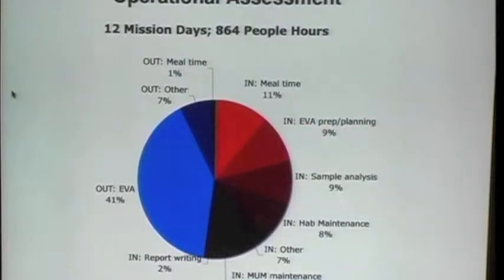Indoors, there was a distribution of EVA planning, sample analysis, and maintenance work. Here's our robotic system, and some of the time was spent maintaining it. That has been my experience — typically any time you have a robotic system, you're spending a substantial fraction of your time working on it. But in any case, this is a very interesting way of getting data that is useful to future mission planning.